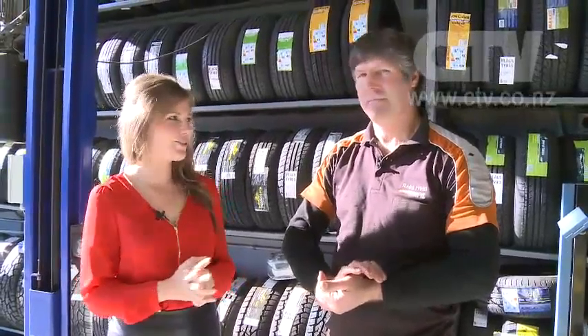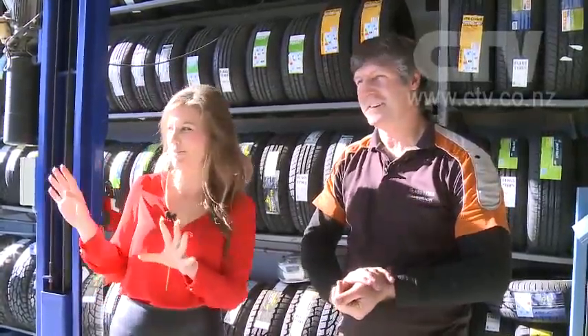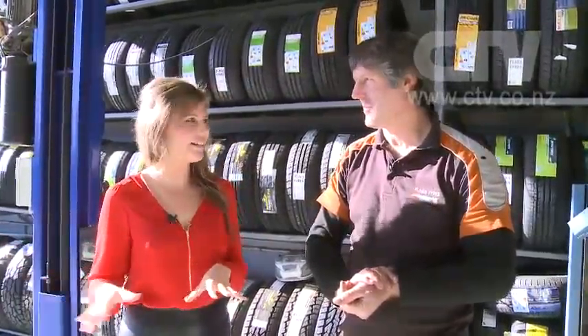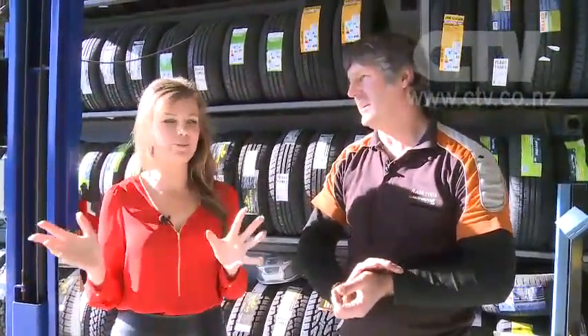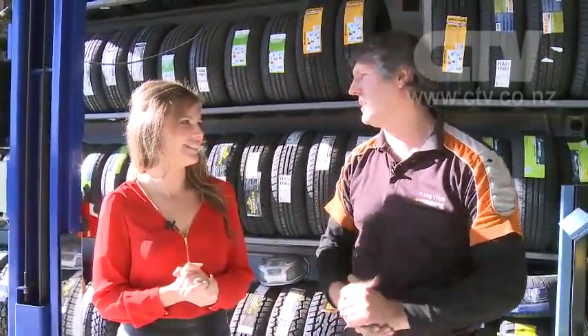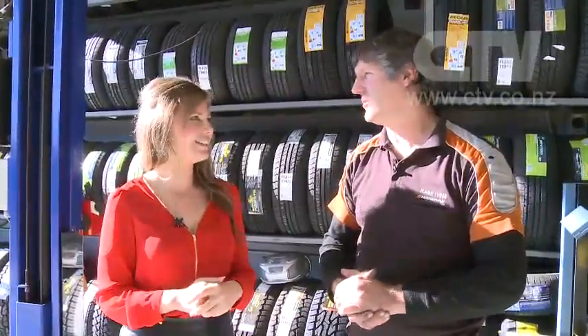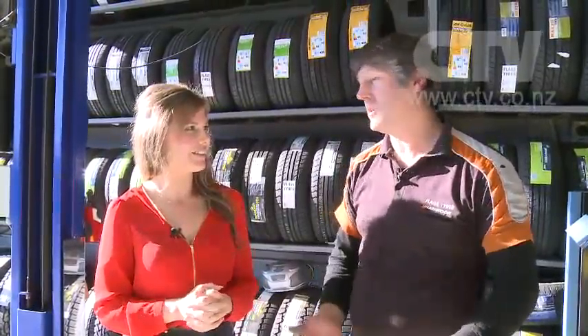I'm here at Flagg's Tyres with Dougal — surprisingly, we're talking tyres. Both workshops face north so it's beautiful and sunny, nice and warm. The staff love it. There are comfortable waiting areas, and when the sun comes in through winter it shines straight in. This is a custom-made tyre shop — designed specifically as a tyre shop to keep staff and customers warm.